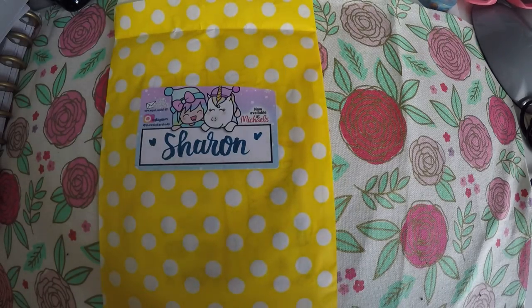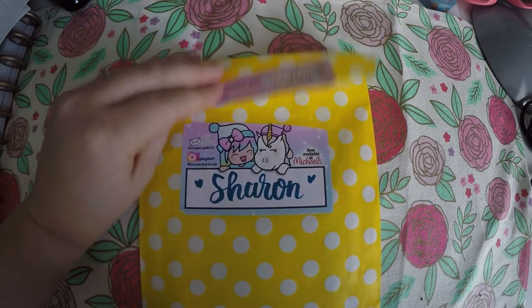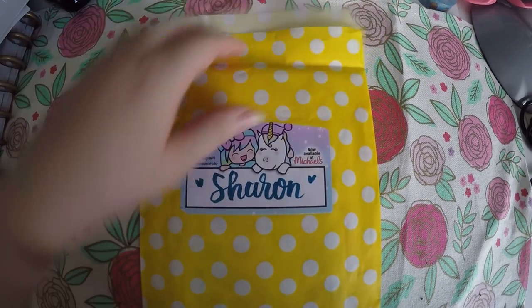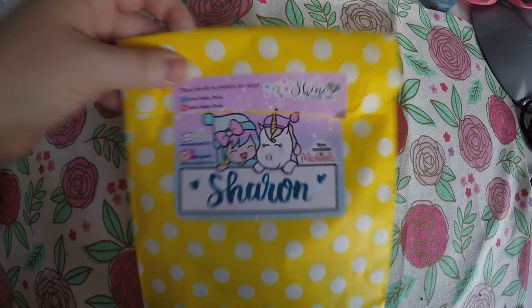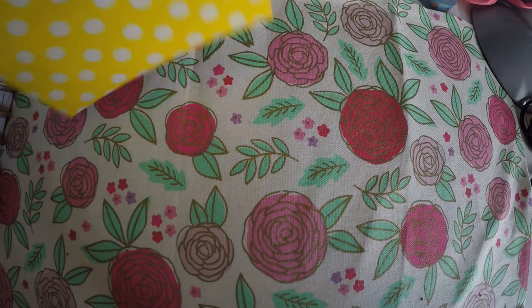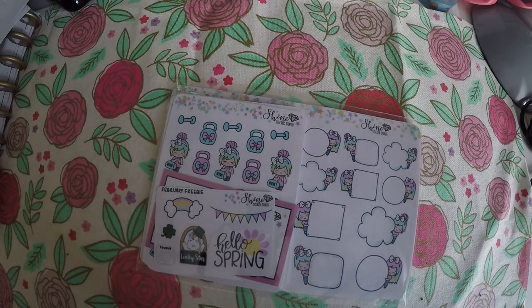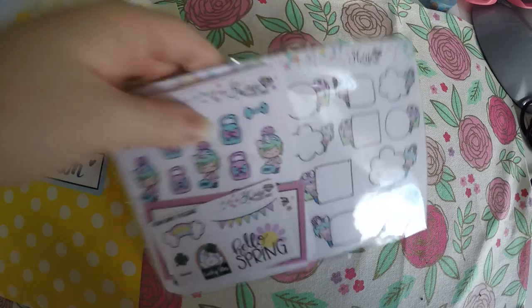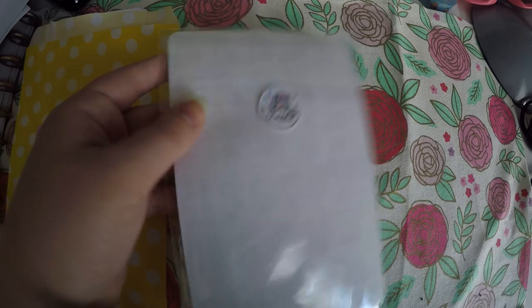First things first, here is Shine Sticker Studio — sorry, Shine Sticker Studio, not Co. It has a cute little label on it and it was sealed. I will make sure I link that correctly in the description. So here are my goodies. I believe there was some kind of sale going on when I ordered.